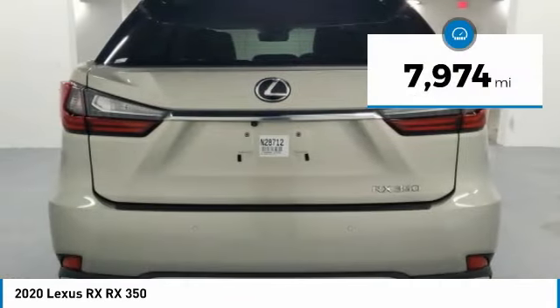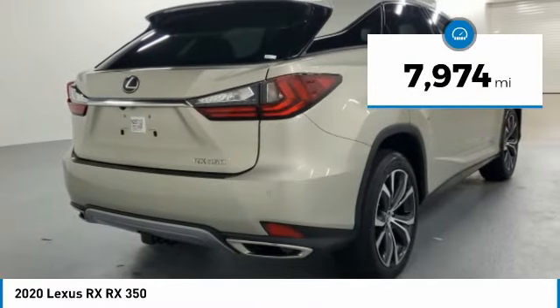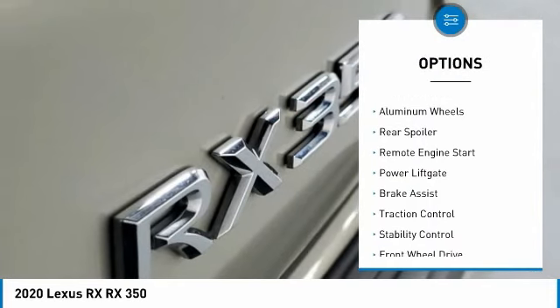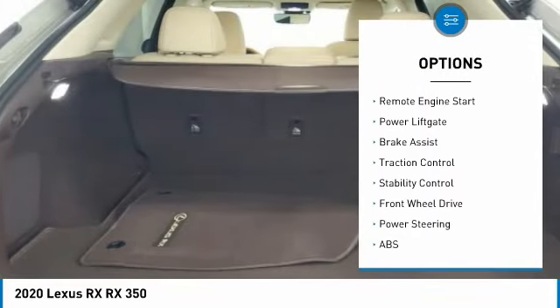This vehicle has less than 8,000 miles. Here are some of this vehicle's great options: rain-sensing wipers, tire pressure monitor, heated mirrors, and aluminum wheels.